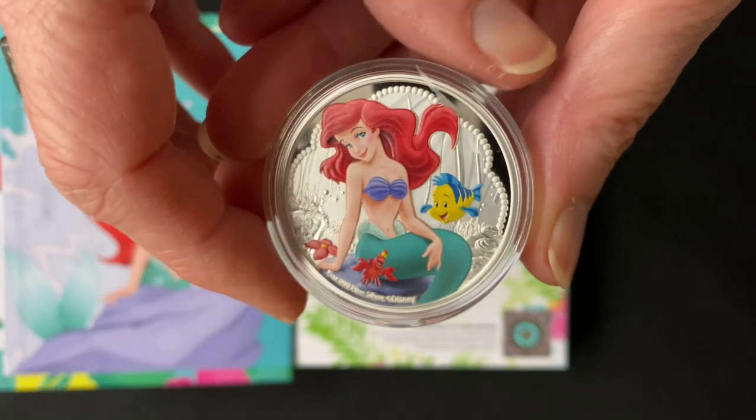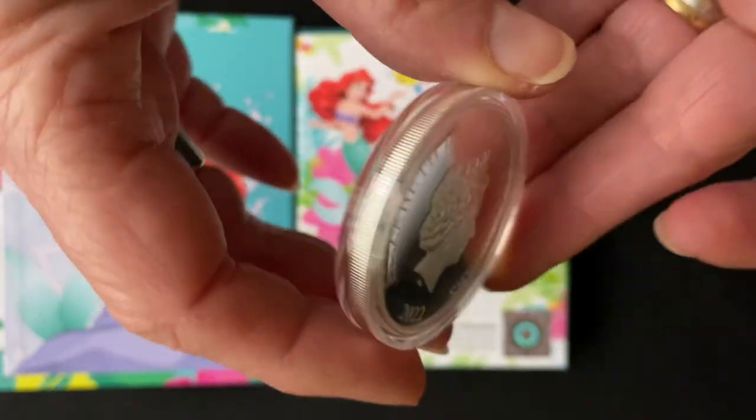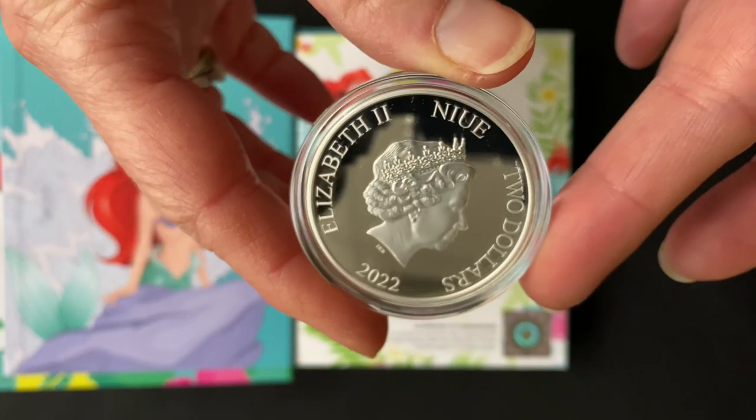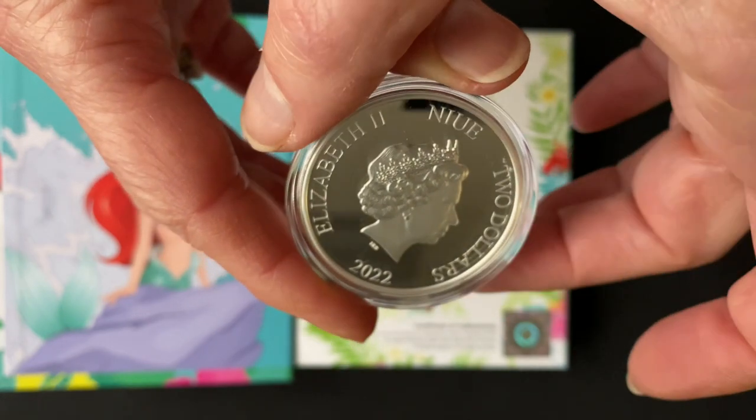engraved shell in the background. On the obverse you have the effigy of Queen Elizabeth the Second. This is a 2022 coin.